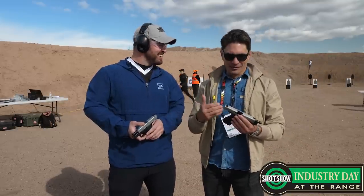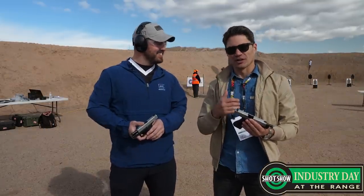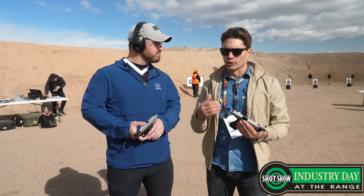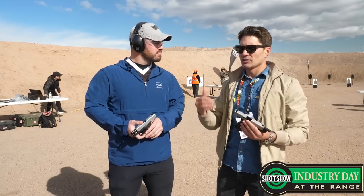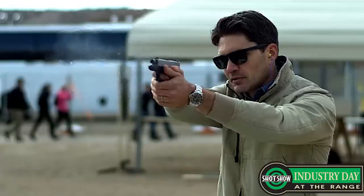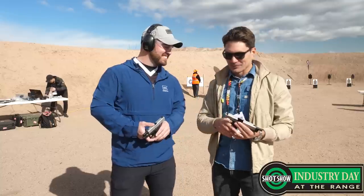They brought over the 43X and the Glock 48. You guys have already seen my video on the 43X and the 48 — I got an early look at it. But it's here today at the range. Nobody really gives a shit what I think; they want to know what Shane Coley thinks. So Shane, tell us about the 43X and the 48.